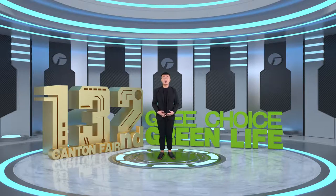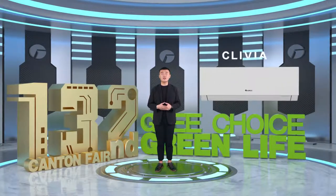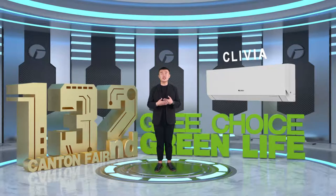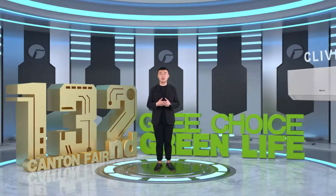Dear all, it's my great honor to be here to introduce the newly released product Clivia. As we all know, in the 21st century, environmental protection and energy conservation have become a global topic. For a responsible air conditioner company, Green always pays great attention to the energy consumption of air conditioners and finds proper energy solutions. Therefore, Green AI technology came into being. Please allow me to proudly introduce the product of Clivia.